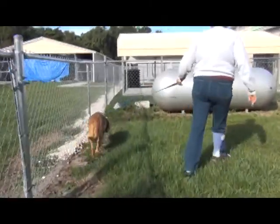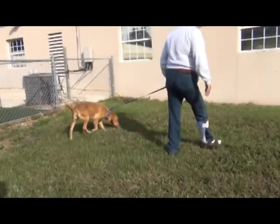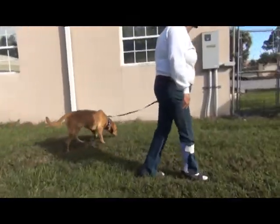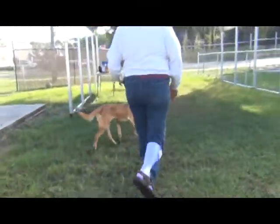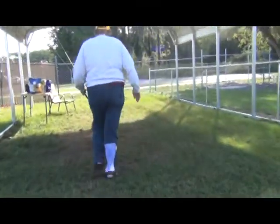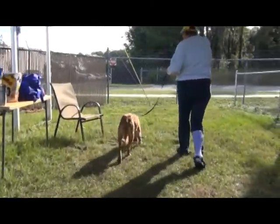Golden Retrievers are wonderful, gentle family dogs. They're extremely smart and they're very trainable. She's so gentle, she lets you put the collar on her and the leash with no complaint. Now, golden retrievers do need a little bit of grooming.